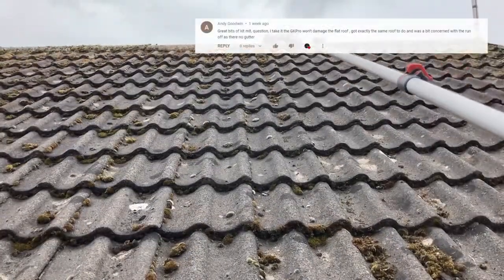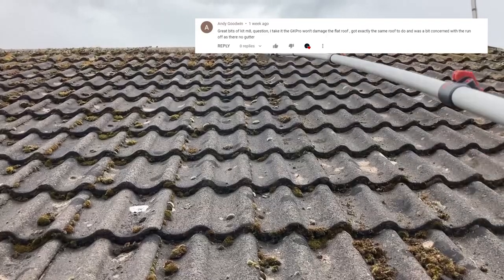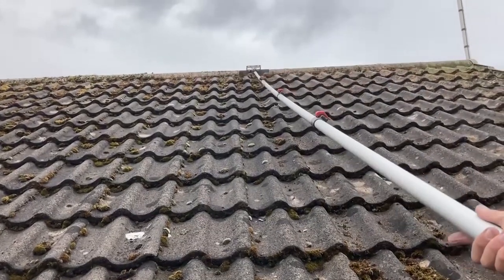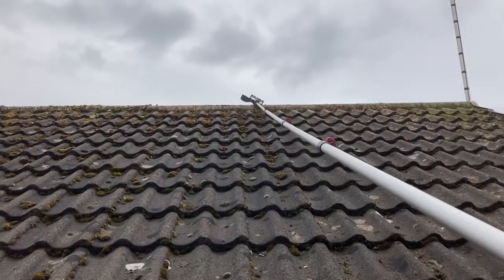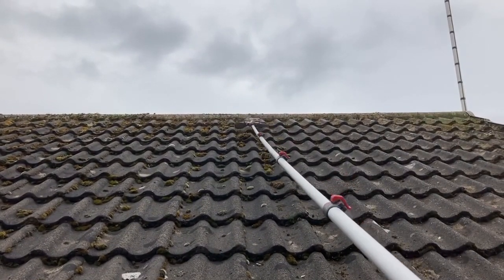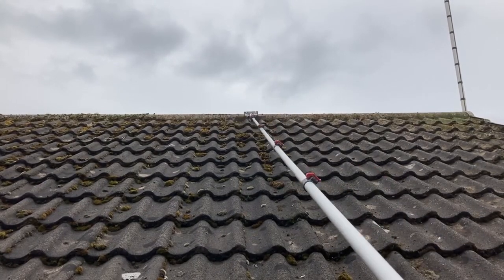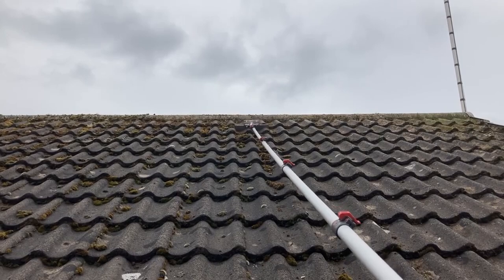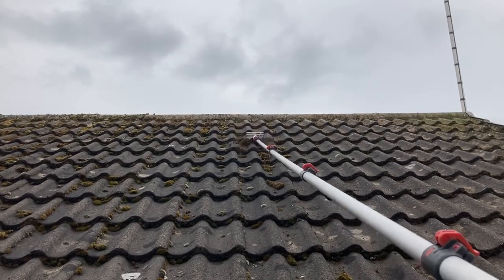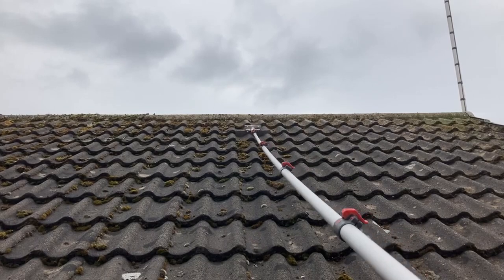Andy Goodwin asks: will the GK Pro damage anything if it runs onto things? No. With biocide, it will only harm anything that is organic. So it could land on literally anything inorganic and it's not going to touch it - it won't stain it, discolour it, bleach it or anything. It's only going to kill off things that are organic and alive, so algae and things like that.